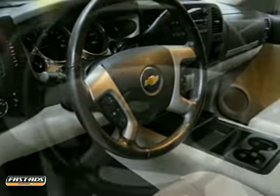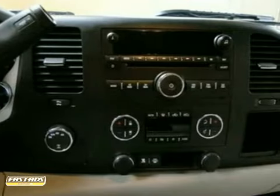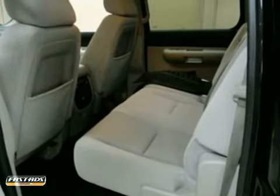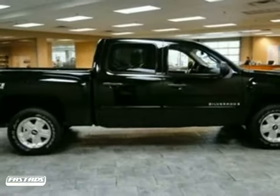Add to that OnStar emergency SOS, a systems monitor, internet access, and a multi-speaker stereo sound system. The proven durability of Chevrolet truck mechanical systems and the hard work, hard play utility of a full-size pickup make this Silverado an outstanding value.